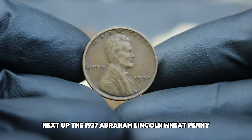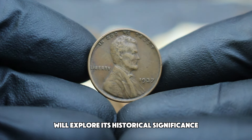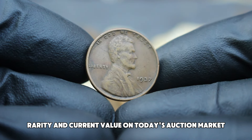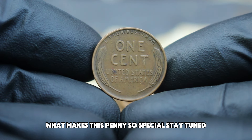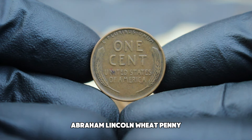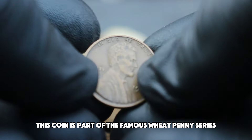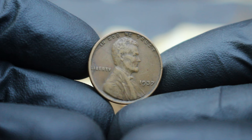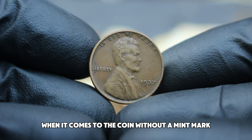Next up, the 1937 Abraham Lincoln wheat penny, specifically the one without a mint mark, in fine condition. The 1937 Lincoln wheat penny was produced at the Philadelphia Mint, which did not use a mint mark for coins struck there during that year, so the absence of a mint mark is the norm for this year. When we refer to a coin being in fine condition, we're talking about a coin with some wear but still retaining a clear and legible design. For the 1937 wheat penny, this means noticeable wear on the high points, but Lincoln's portrait and the reverse wheat stalks should still be distinguishable.